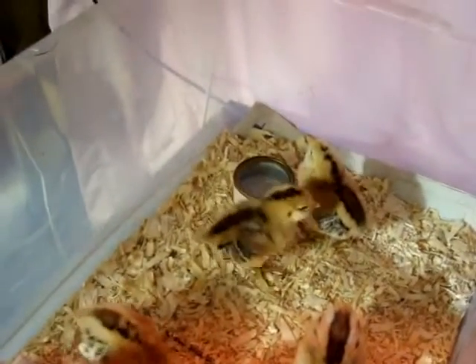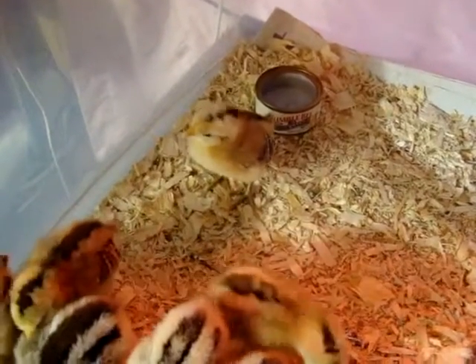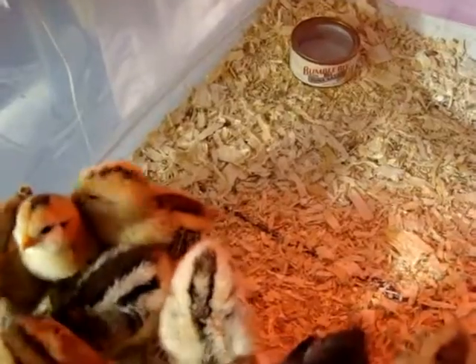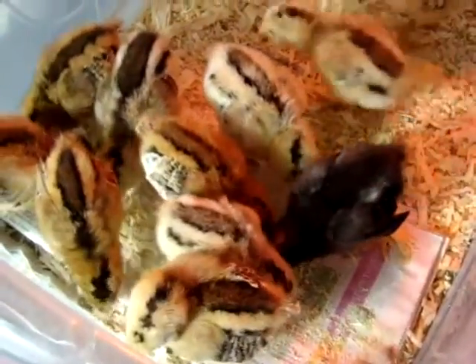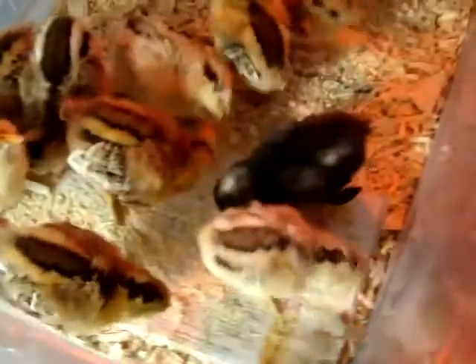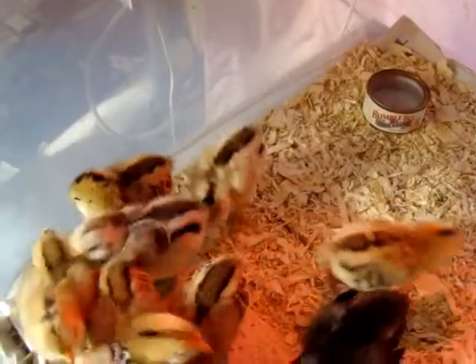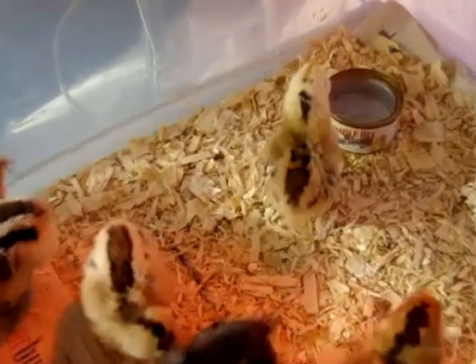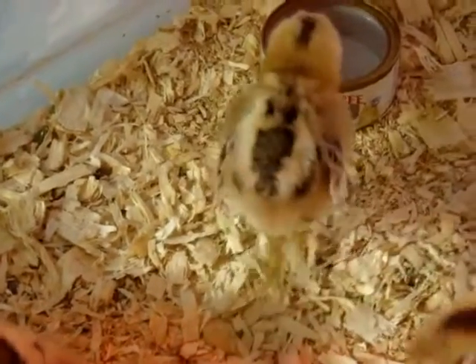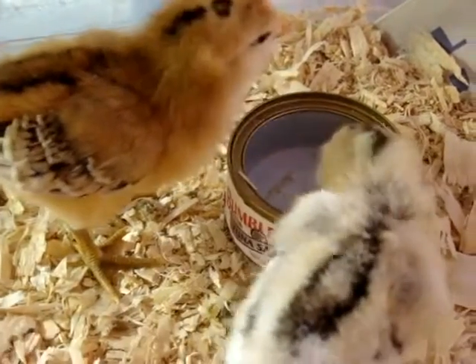We keep an infrared heat lamp to keep them nice and warm while we rear them up here inside for just about two weeks. Then we'll bring them outside and keep them separate from the rest of the adult chickens and the rooster for a couple of weeks, until they're big enough to fend for themselves a bit. And then we'll integrate them with the rest of the chickens.